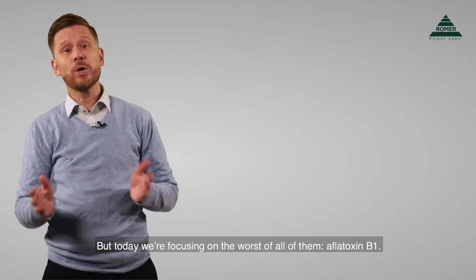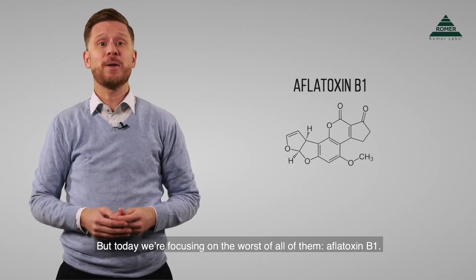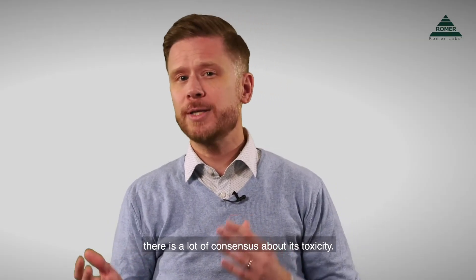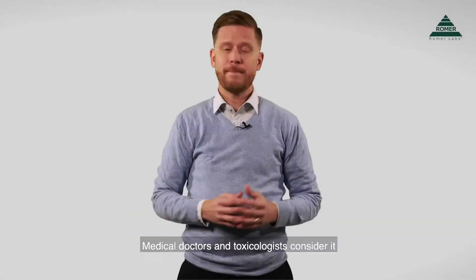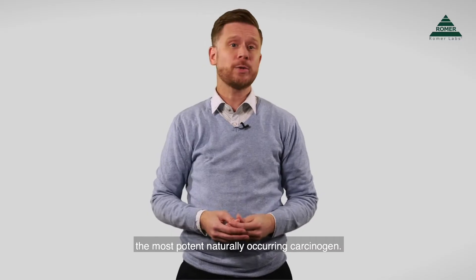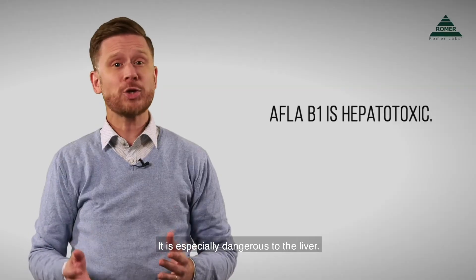Today we're focusing on the worst of all of them: aflatoxin B1. Since it is one of the most researched mycotoxins out there, there is a lot of consensus about its toxicity. Medical doctors and toxicologists consider it the most potent naturally occurring carcinogen. It is especially dangerous to the liver.